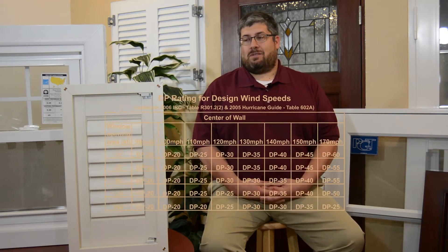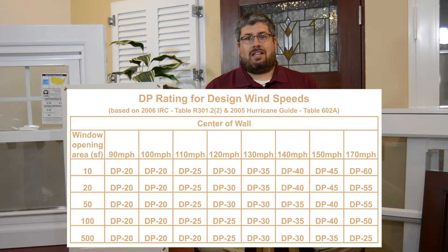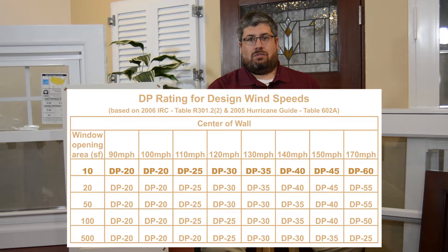Now I will make a chart appear, which will show you why this is important. A standard 30 by 50 inch window is slightly more than 10 square feet. So if you look at the 10 square feet number at the top left and go across, you'll see how much wind each design pressure rating will handle. This number is essential, since it gives you the ability to do an apples-to-apples comparison of wind ratings when you buy windows.